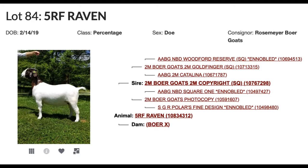5RF Raven, a February 14th, 2019 percentage doe from Rosemeyer Boar Goats. Sired by Goldfinger over Photocopy, back to Woodford Reserve, Catalina, Square One, and Polar's Fine Design.